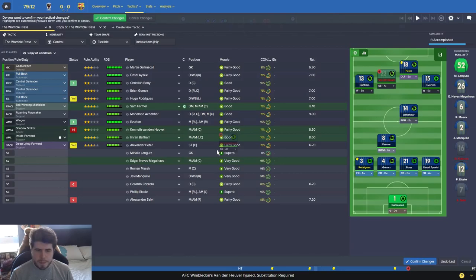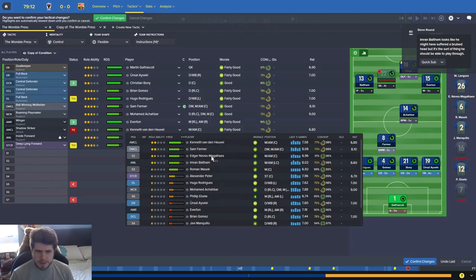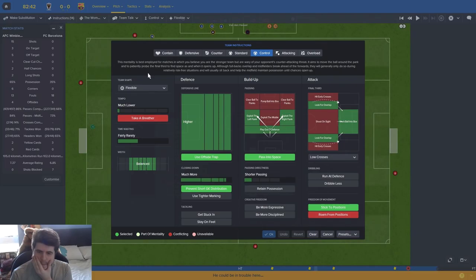We've limited them to literally no shots in this game, but I don't think we're going to break them down - that's the problem. They've not had a single shot and we've just not been able to do it. Maybe we should adjust the tactic itself for the final few minutes.